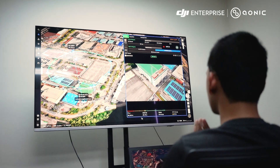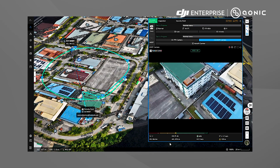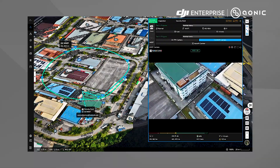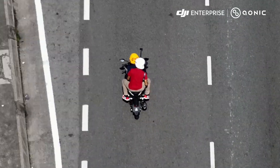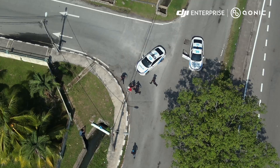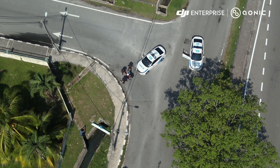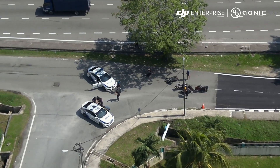The live video feed from the M30T drone is seamlessly streamed to DJI FlightHub 2. Security personnel can monitor the real-time video feed, enabling them to make informed decisions and take prompt actions. Communication with on-site personnel and the issuance of instructions becomes effortless to mitigate any issues that might arise.